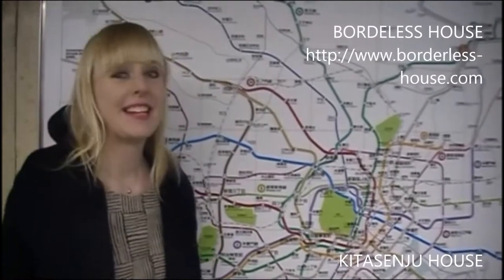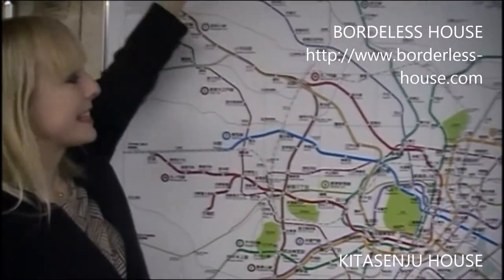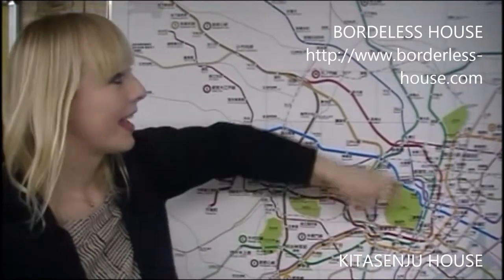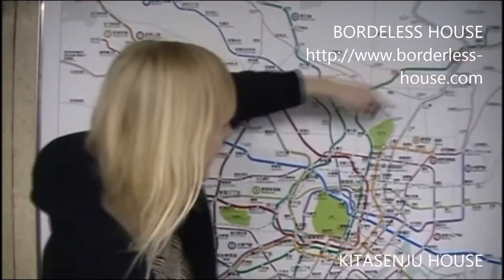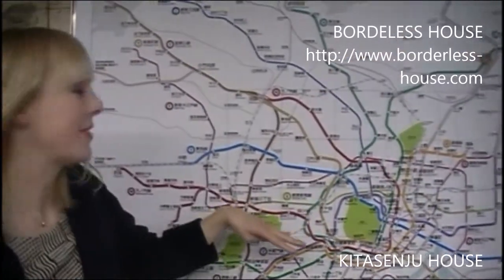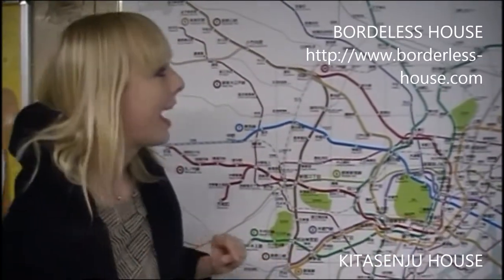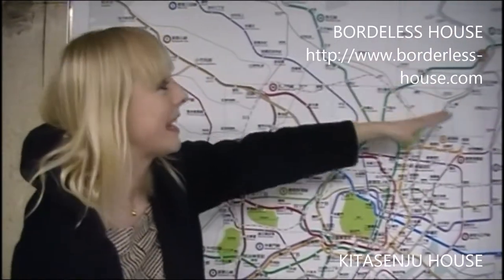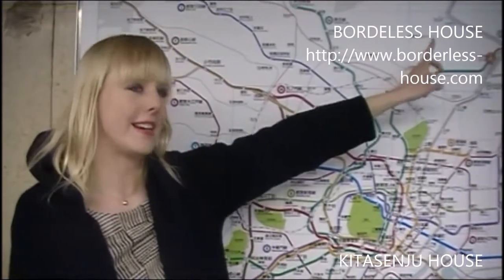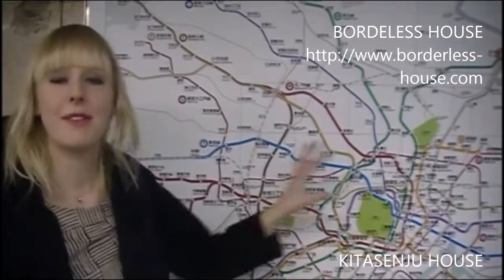Hello, this is Melo from Borderless House. I'm at Kitasenju Station right now. This is the Tokyo Metro Network, and this here is the Tokyo Central Area. Kitasenju Station seems kind of far away, but actually it takes only about 25 to 30 minutes to central Tokyo — for example, Ginza or Harajuku. As you can see, we have a lot of train lines here: two Tokyo Metro lines, JR, and the Heiku line. So it's a really convenient station that can take you everywhere in Tokyo.